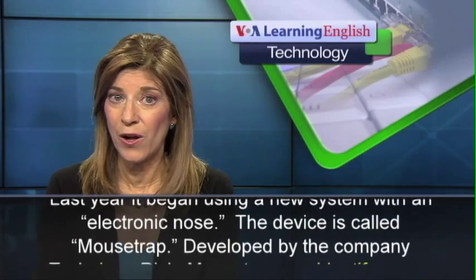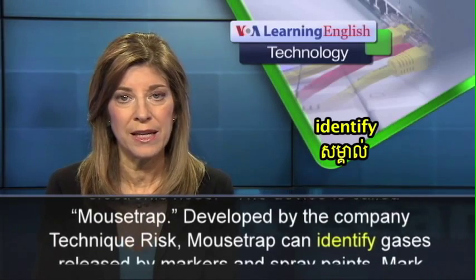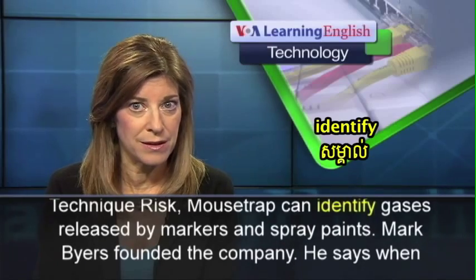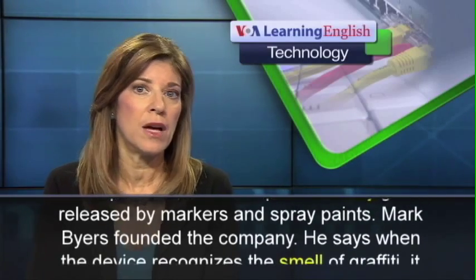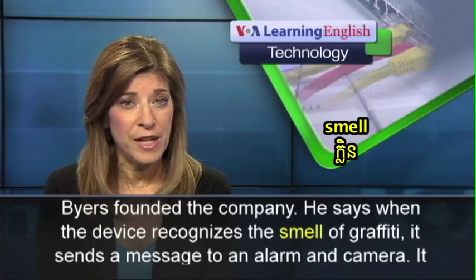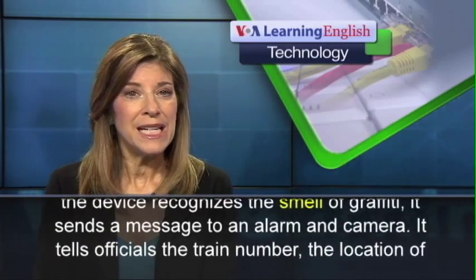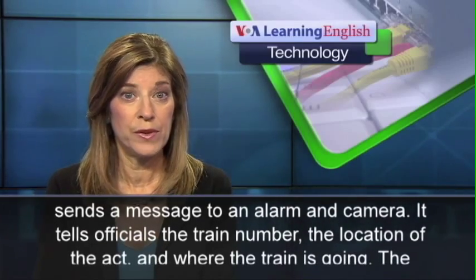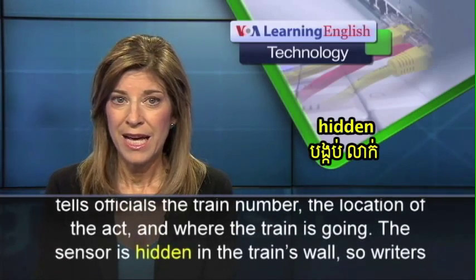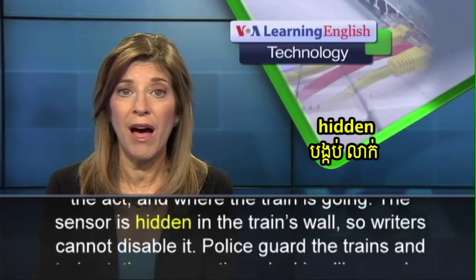The device is called Mousetrap, developed by the company Technique Risk. Mousetrap can identify gases released by markers and spray paints. Mark Byers founded the company. He says when the device recognizes the smell of graffiti, it sends a message to an alarm and camera. It tells officials the train number, the location of the act, and where the train is going. The sensor is hidden in the train's wall, so riders cannot disable it.